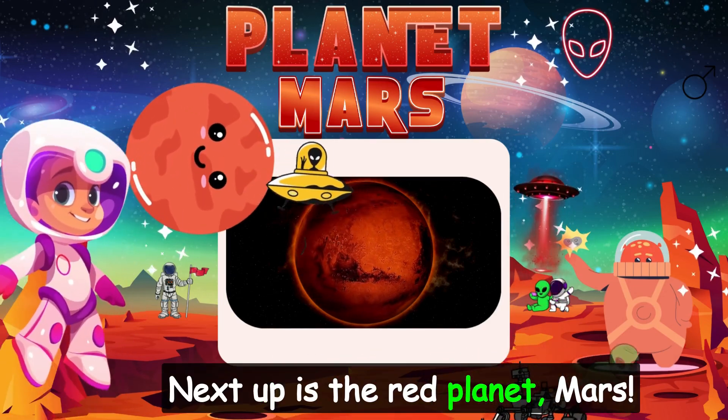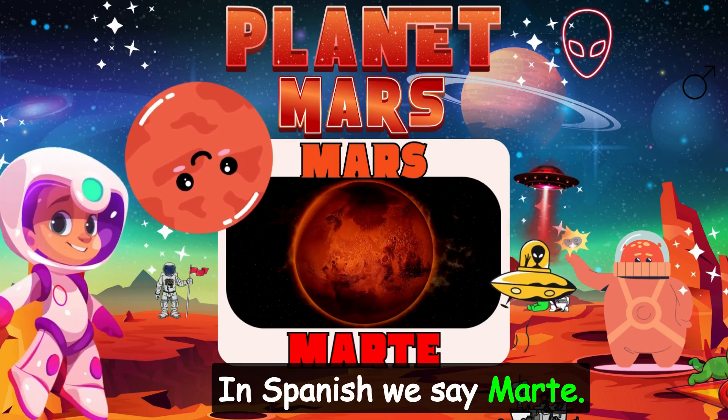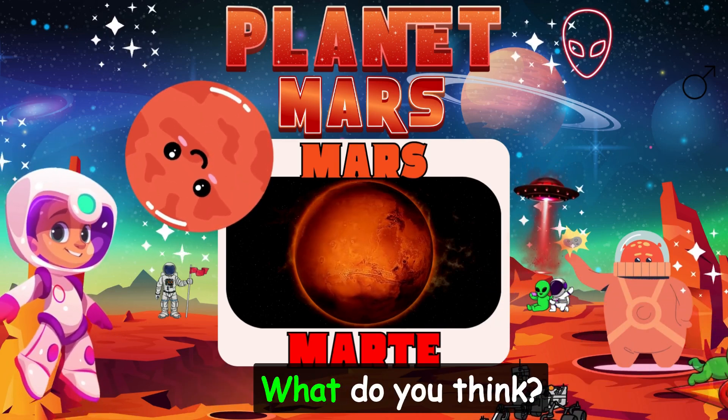Next up is the red planet: Mars. In Spanish, we say Marte. A lot of people think there might be life on Mars one day. What do you think?